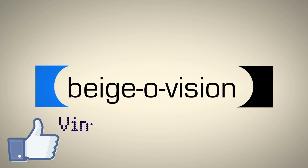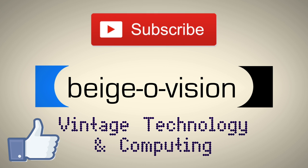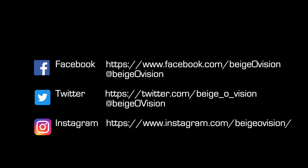In another video, we should take a look at palm tops of the mid-90s and see what did make a successful one. But that's all for this video — hope you enjoyed having a peek under the covers. You'll find more photos from this teardown on Facebook and Instagram. If you like this video, give it a thumbs up, and if you're interested in more videos of this kind, subscribe to BeigeVision for more retro and vintage technology videos. See you soon.